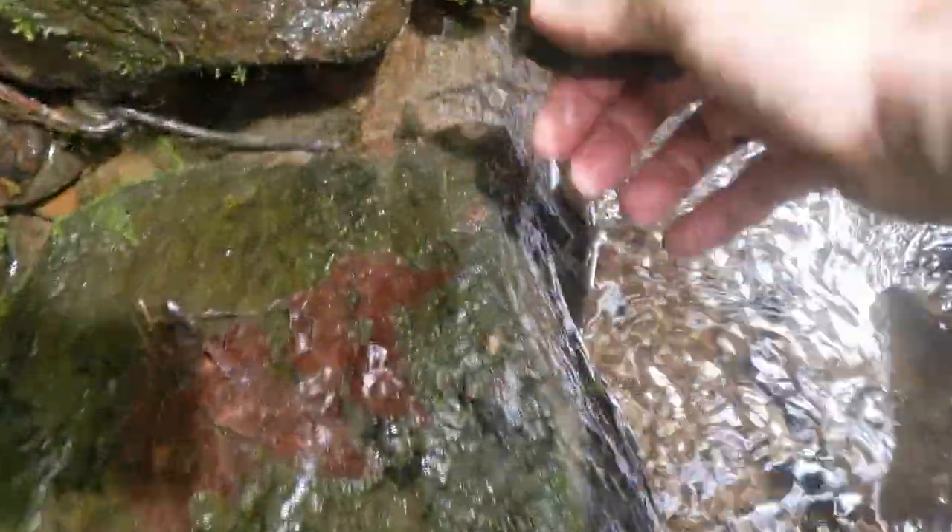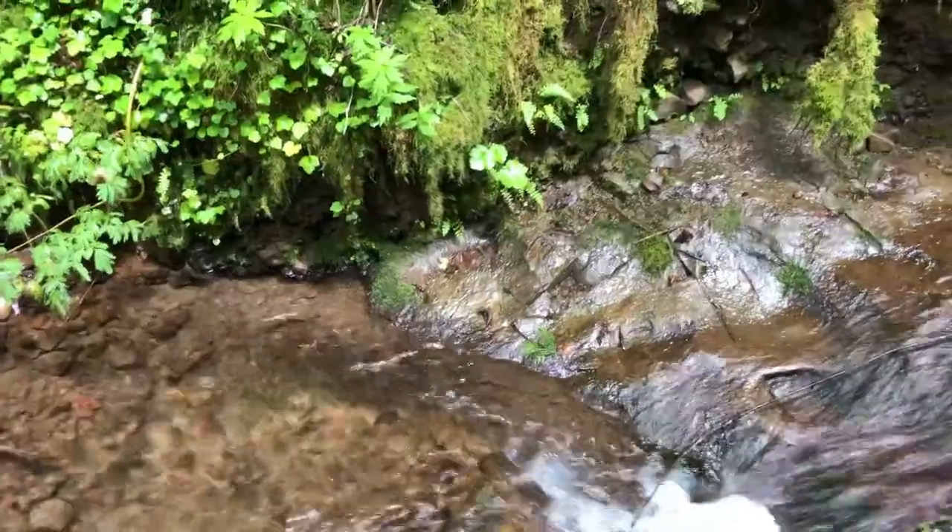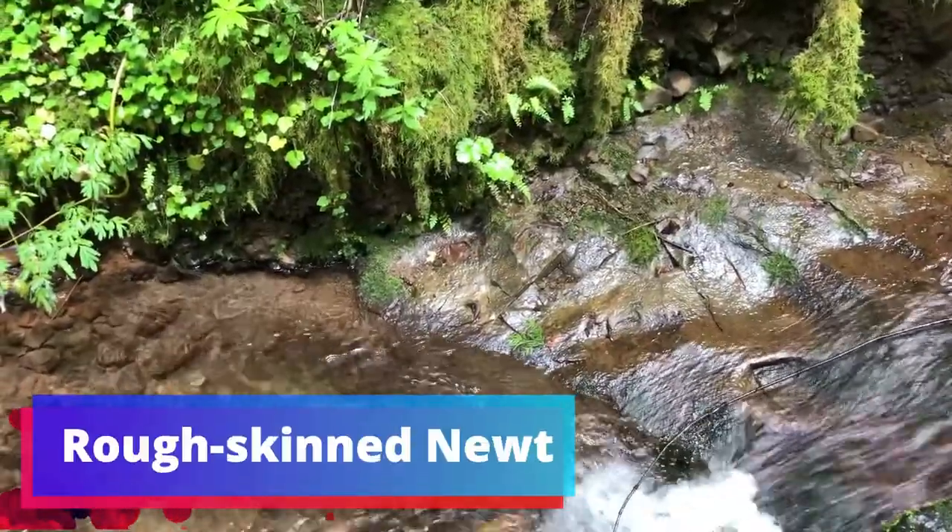Found a larger coastal giant salamander — a new, adventurous one.